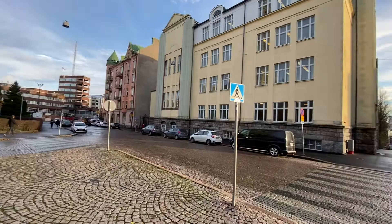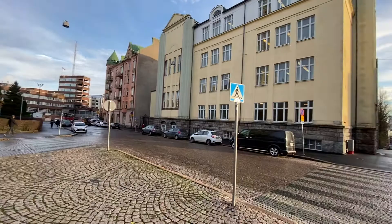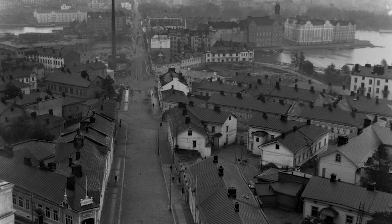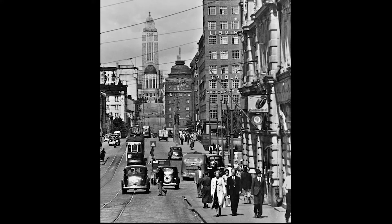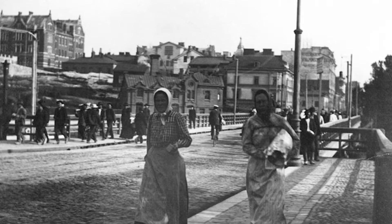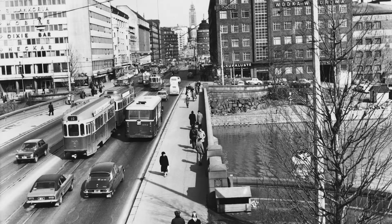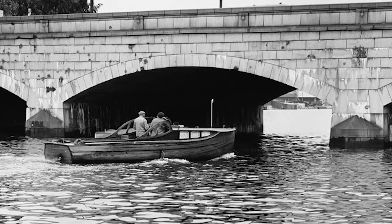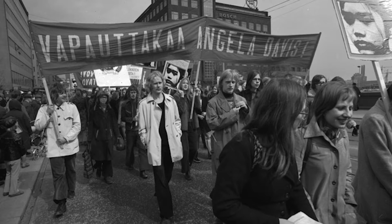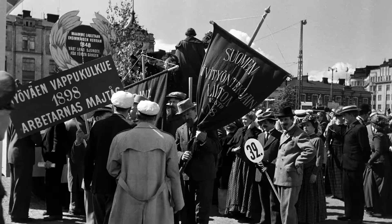From the church you can just stroll downhill to Pitkäsilta — Long Bridge — which is also a landmark in Helsinki because it divided the downtown from the workers' district. It's called Long Bridge, but it's not long at all — it's only because there used to be another bridge that was shorter. The stone bridge was first built in 1912; before that there was a wooden bridge. All the left trade unions and leftist party headquarters used to be on the Kallio side of the bridge.